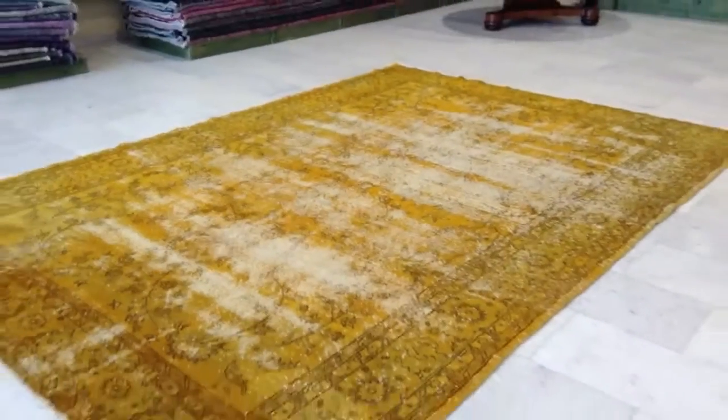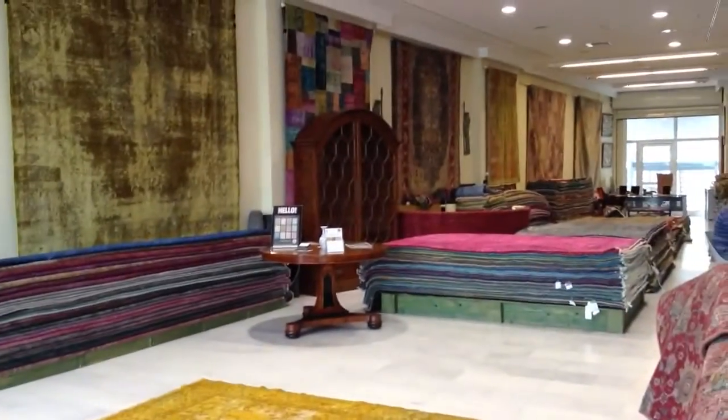We ship these carpets all over the world. Shipment with UPS takes three to five days and we have a 30-day money-back guarantee.